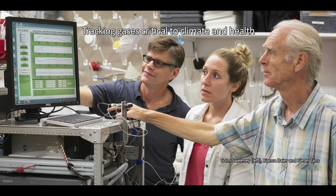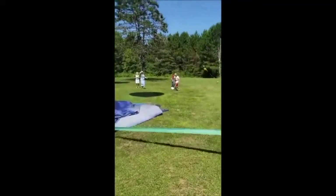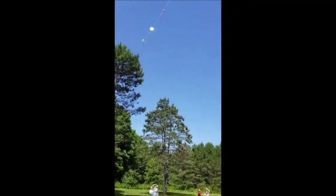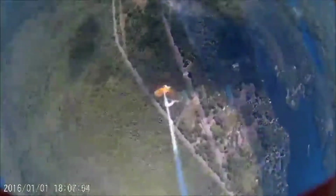Another way GML scientists measure gases in the atmosphere is with an air core. The air core is a really long tube that is coiled up inside a styrofoam case. The air core goes up in the atmosphere with a weather balloon, all the way to 85,000 feet. Two are launched at the same time so scientists can make sure they gather the same information. After the balloon pops, the air core falls down, collecting air all the way down.